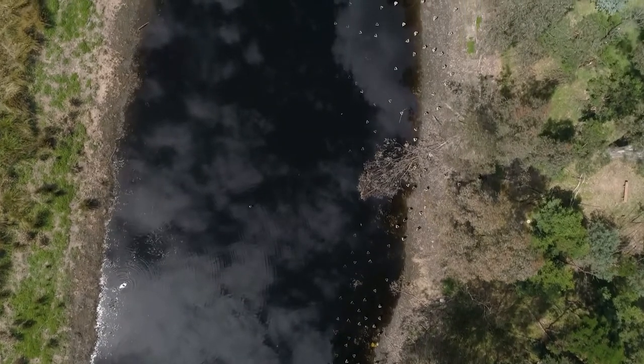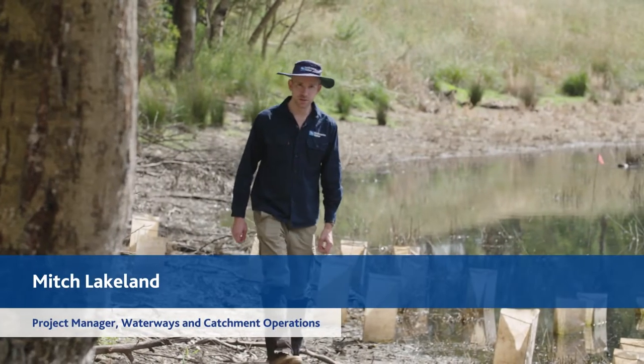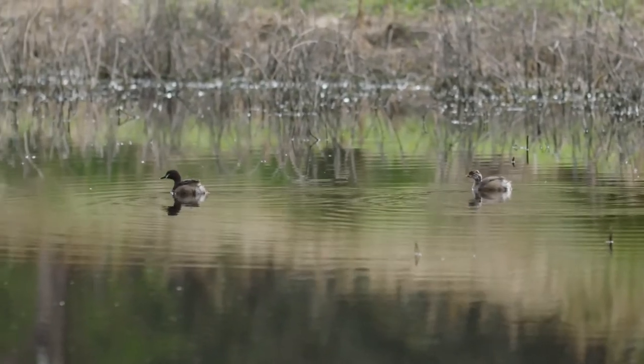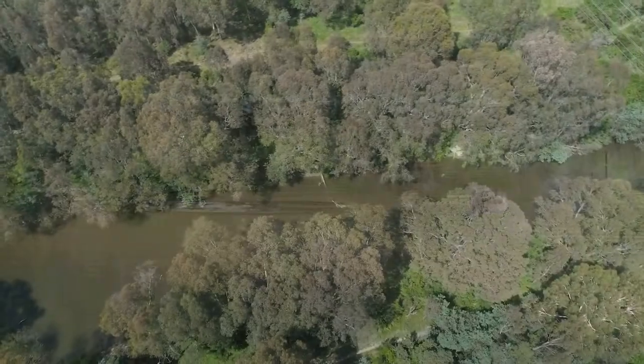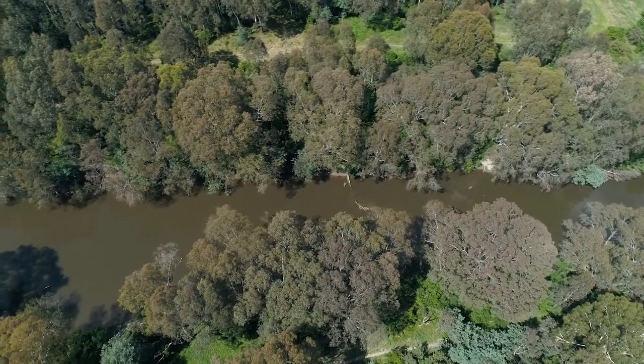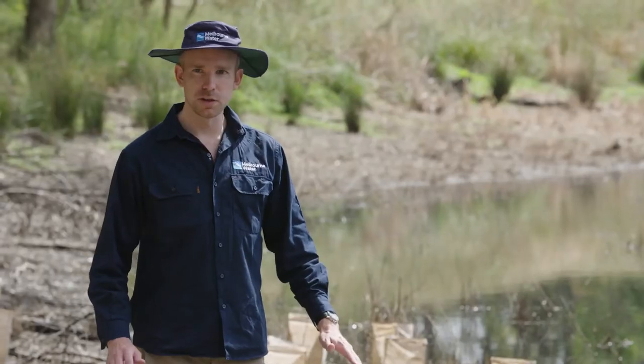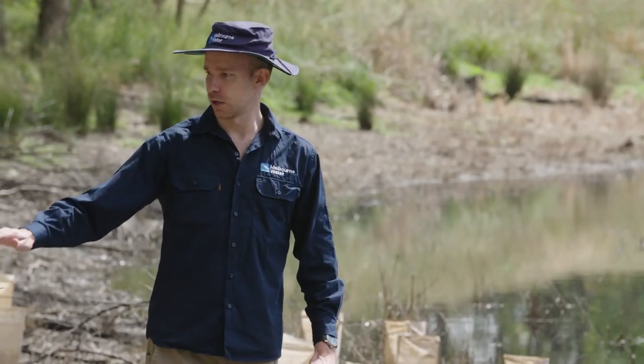In springtime we pumped about 33 megalitres of water into the billabong, so where I'm standing was underwater a few months ago. What we had to do was bring in two six-inch pumps to divert water from the Yarra and pump it a couple hundred metres into the billabong. We did this over a couple of weeks until we got to the level we wanted, which is about this tree line.